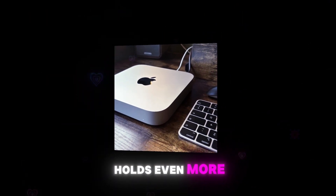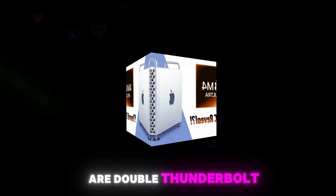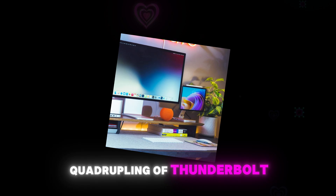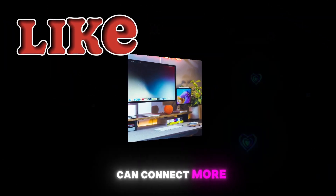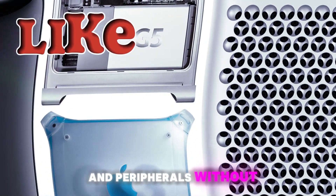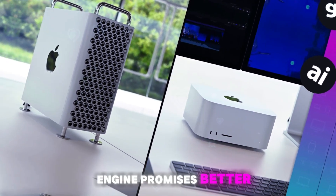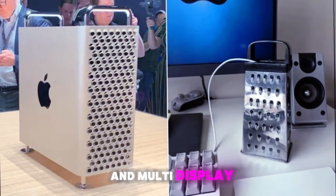The M4 chip holds even more surprises. Hidden within its architecture are double Thunderbolt controller chips, paving the way for a potential quadrupling of Thunderbolt ports on the base model. This means you can connect more devices and peripherals without needing costly adapters. Additionally, an upgraded display engine promises better support for external monitors, potentially enabling higher resolutions and multi-display setups.